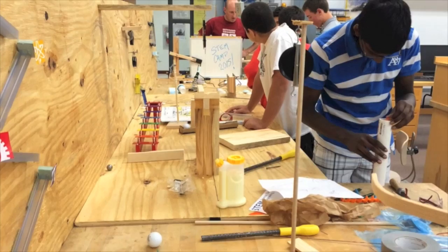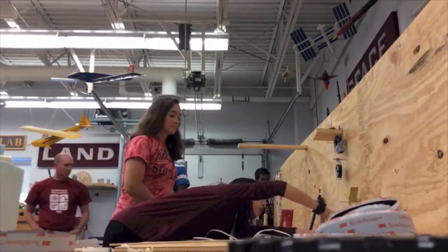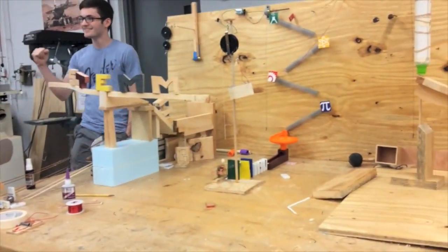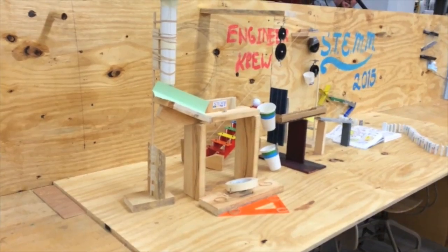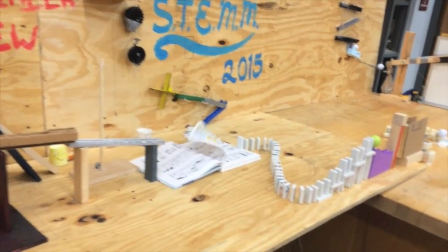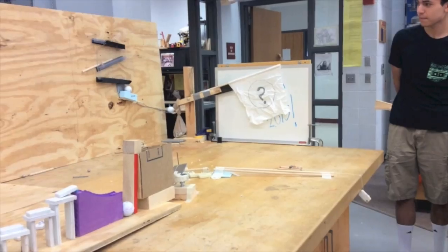In STEM this week, I'm participating in the mechanical engineering pod, and we're in our building of the Rube Goldberg machine. And it's a lot of fun actually, I really enjoy it.